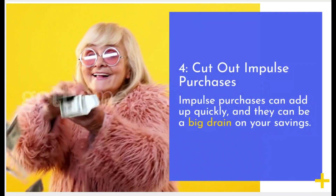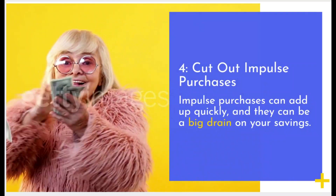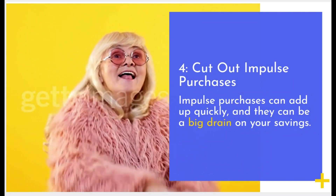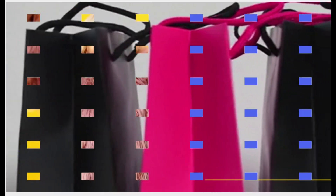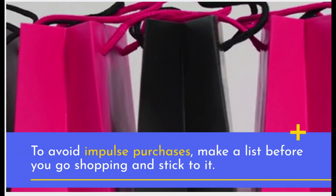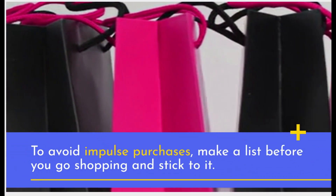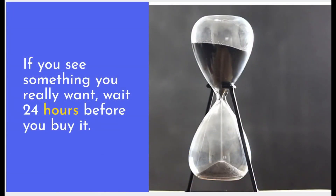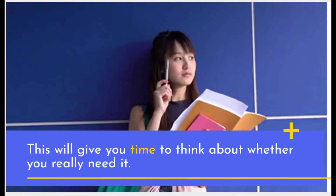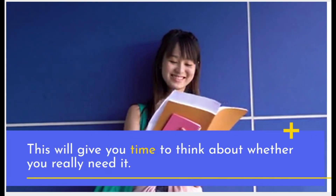Cut Out Impulse Purchases. Impulse purchases can add up quickly, and they can be a big drain on your savings. To avoid impulse purchases, make a list before you go shopping and stick to it. If you see something you really want, wait 24 hours before you buy it. This will give you time to think about whether you really need it.